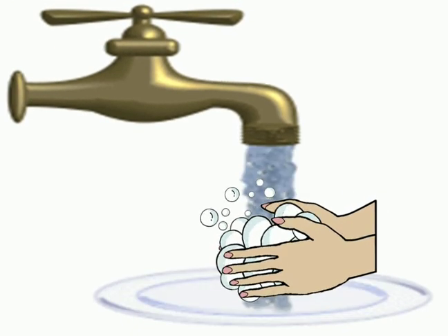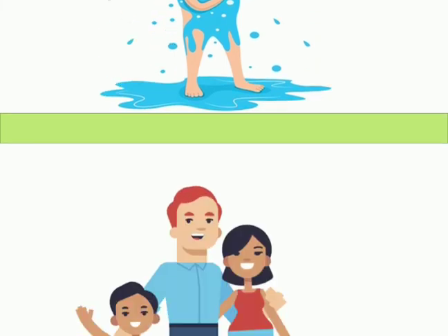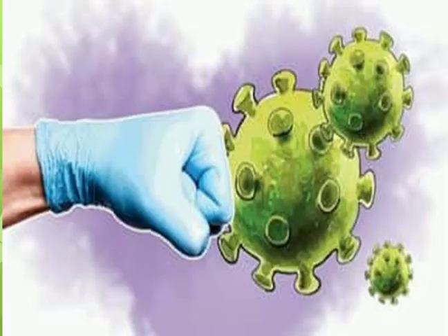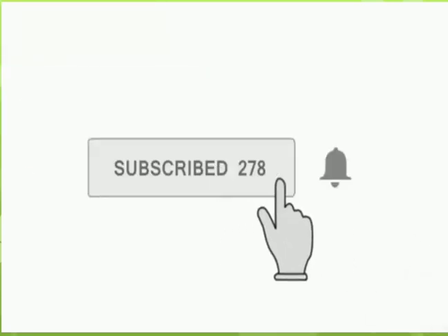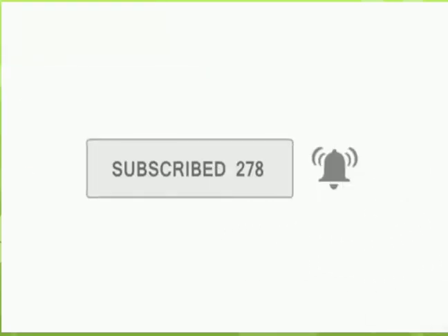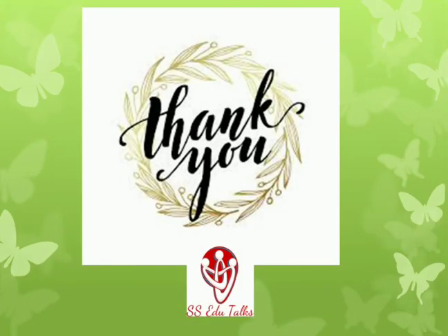If possible, have a bath before you mingle with your family. Let's together fight corona. Stay safe, stay healthy, and stay positive. Hope you like the video — please do subscribe, like, and share it. We'll meet soon with another video. Thank you so much.